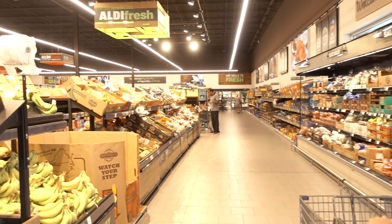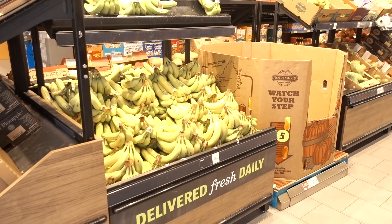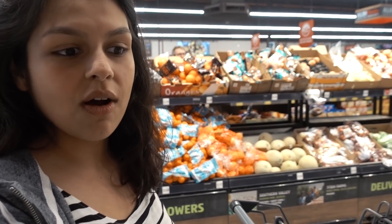Aldi just came out with a zero net-carb bread that we've seen all over Instagram and we were hoping to find it today. It uses white vital wheat gluten, so if you have gluten intolerance be aware — I'll put the macros on screen. It's the best store-bought keto bread option there is, though it's not super nutritious. Unfortunately, we asked someone and they'd had it for only a day, got 12 cases, and it sold out. If something new drops, you have to be there on day one.